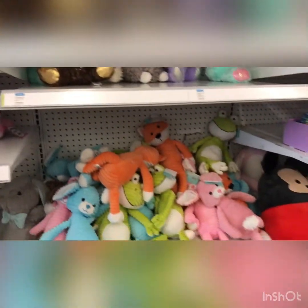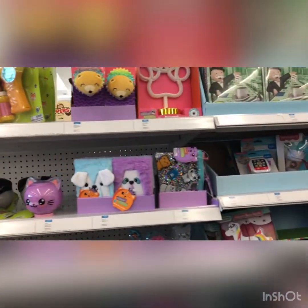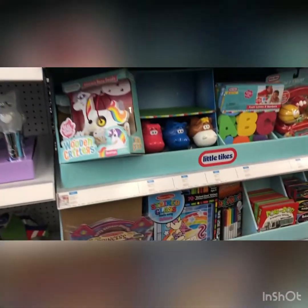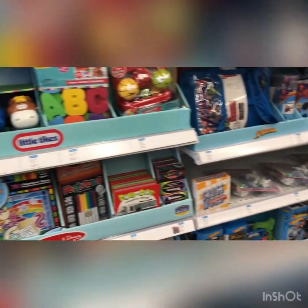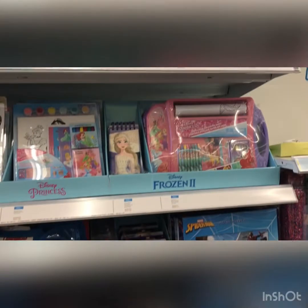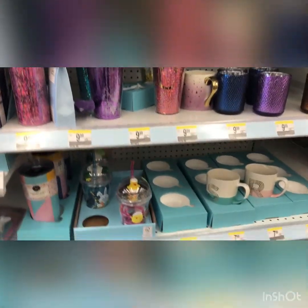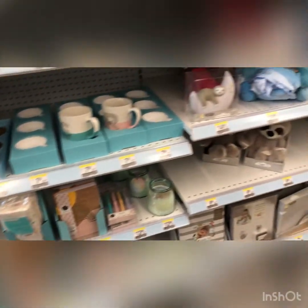Definitely more bunnies, and then they've got little toys for kids to play with, little coloring, ABCs, markers. So they have a few things - not fully done yet, I don't think - but this is what they have, and they've got some cute cups and little notepads.